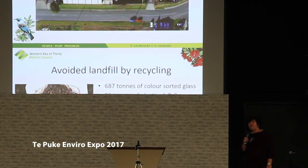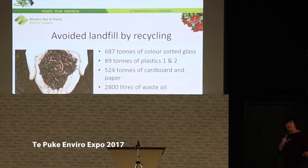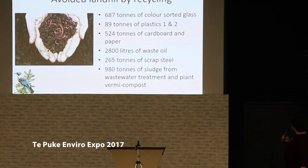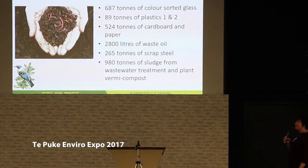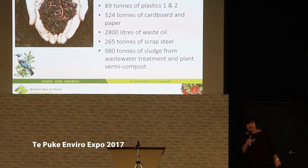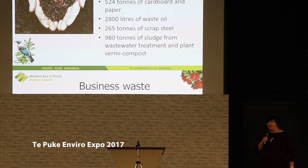I just wanted to give you some figures of what we've avoided going to landfill by having these three recycle centers in the district. Look at those numbers — 687 tons of color-sorted glass collected and recycled, not sent to landfill. And look at the bottom figure: 980 tons of sludge from the Tebuki and the Makatu wastewater treatment plants didn't go to landfill either — we actually vermicomposted that. There are still wastewater treatment plants in the country that send that to landfill, but we've done the right thing.